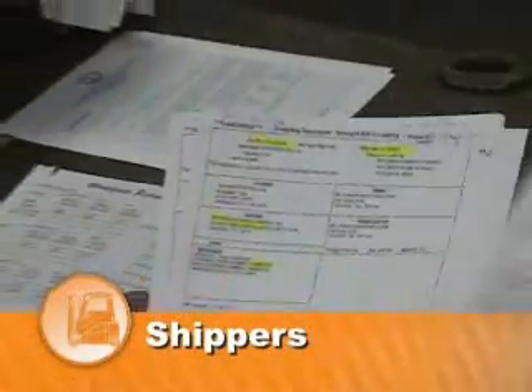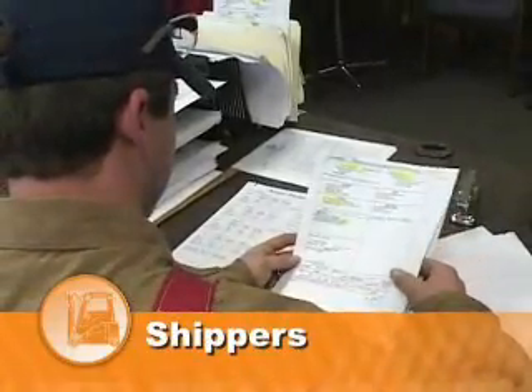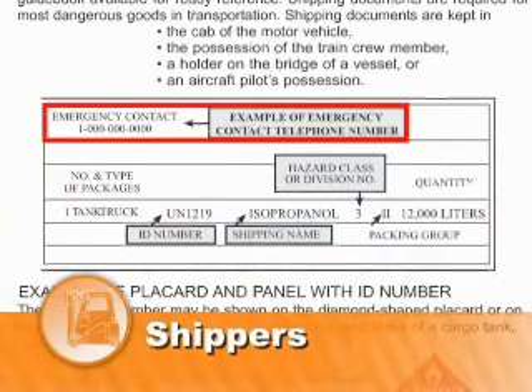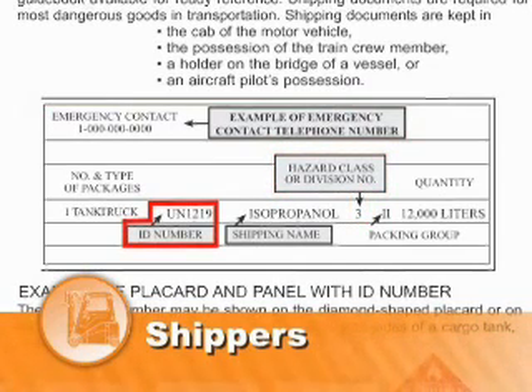The shipper of the product is required to provide a shipping document based on Department of Transportation standards, an emergency response telephone number that is monitored at all times the hazardous material is in transportation, a hazard class or division number, a four-digit ID number, and a shipping name.